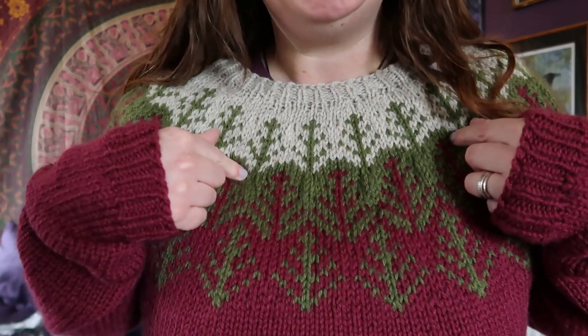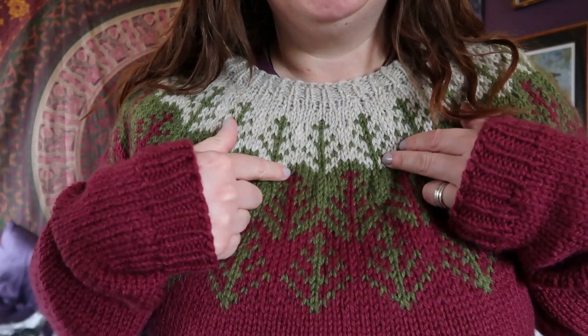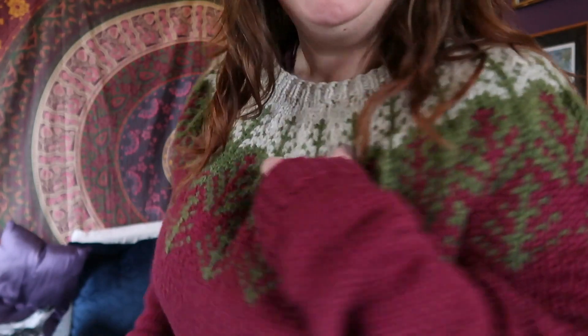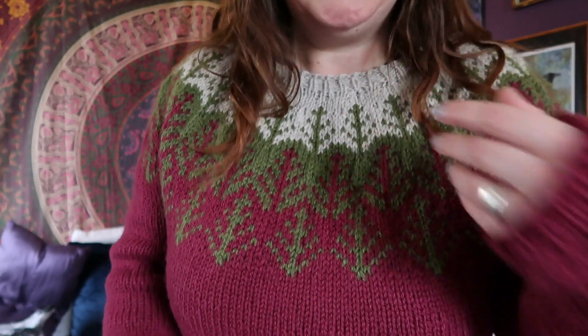It is done with three colors and has a tree design. The gauge for this sweater is supposed to be 18 stitches and 24 rounds to a four-inch square. The yarn I'm using is quite a heavy aran weight — I'm using Drops Alaska and Drops Nepal. The Drops aran and DK weights tend to run on the heavier side.